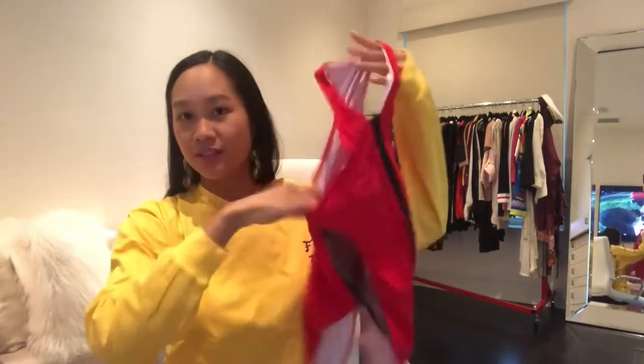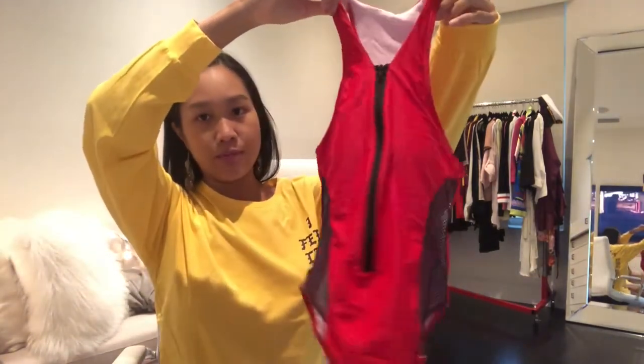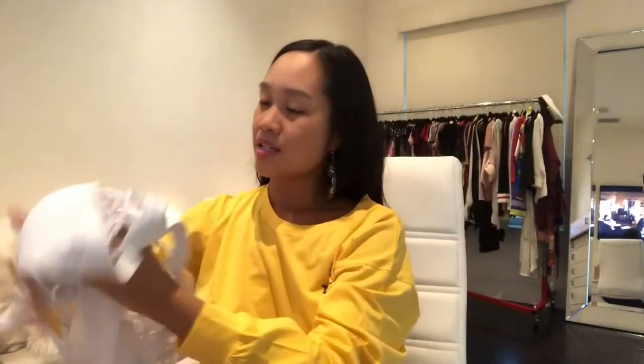The first one is a one-piece bodysuit — a really pretty bright red with some black on the sides and a black zipper. Then we have a nice yellow two-piece, a pink two-piece, and the last one is a really sexy one-piece.